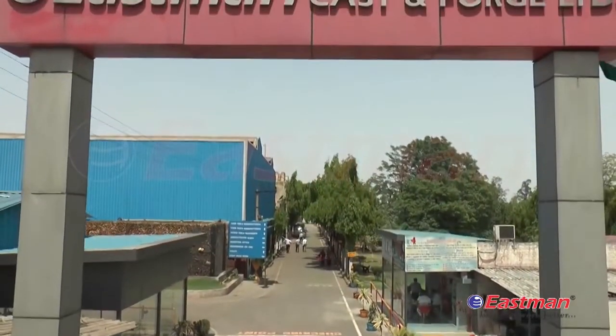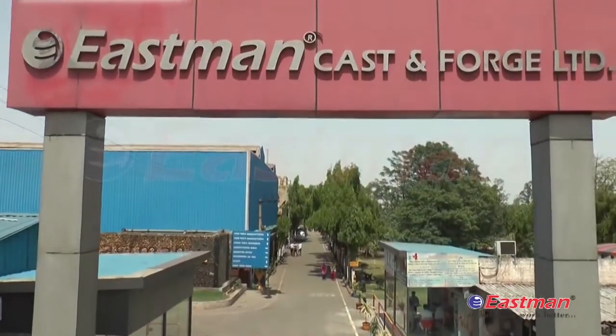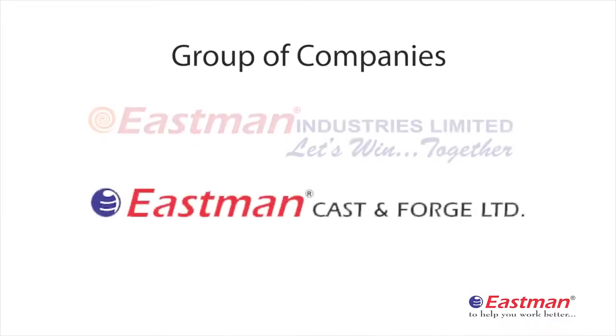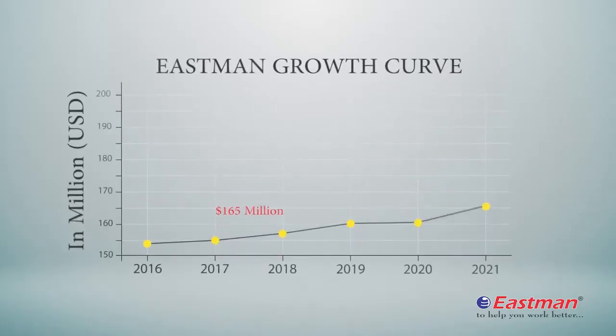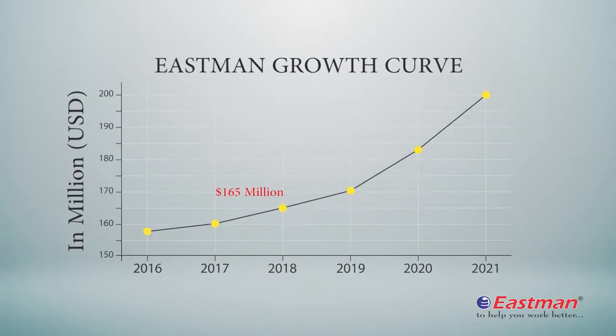Eastman Cast and Forge Limited is a part of Eastman Group, which comprises of Eastman Industries Limited and Eastman Auto and Power Limited, with a turnover of 165 million US dollars during April 2017 to March 2018.